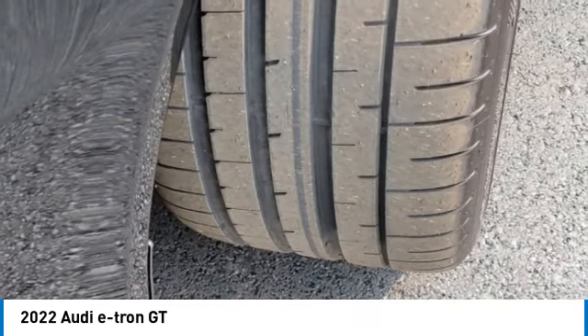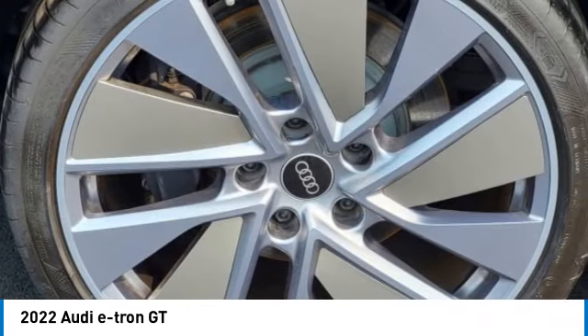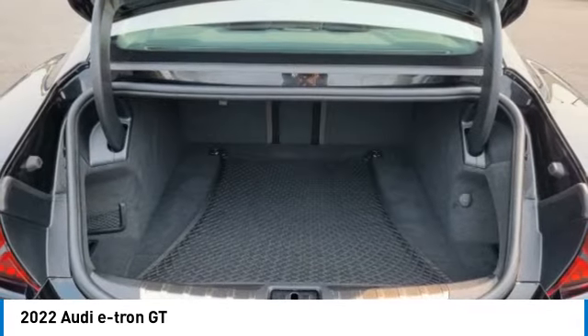Rear spoiler, brake assist, daytime running lights, four-wheel disc brakes, LED headlights.